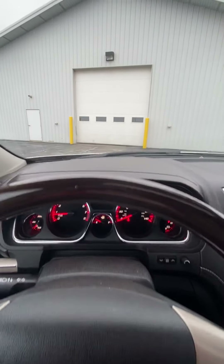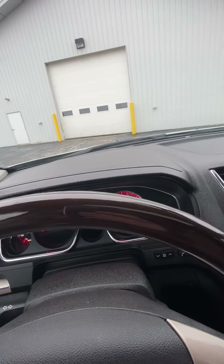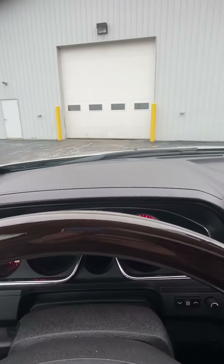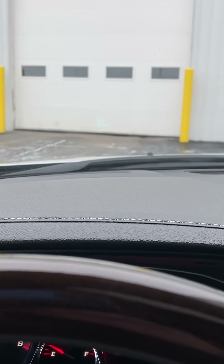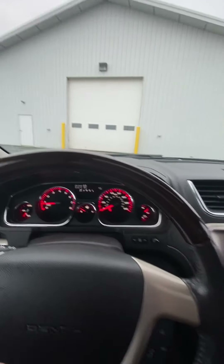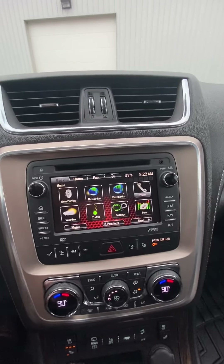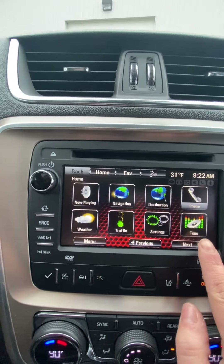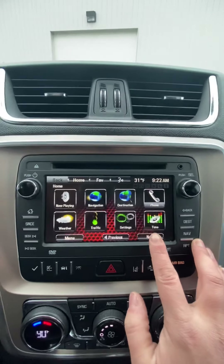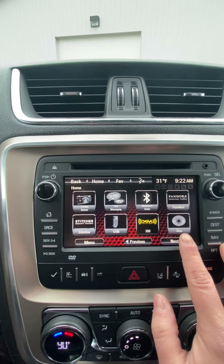There is a heads-up display — it shows your speed. We have the touch screen radio. It has Bluetooth, navigation, and it shows you traffic, as well as radio.